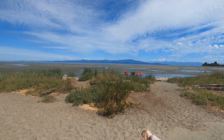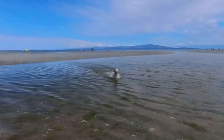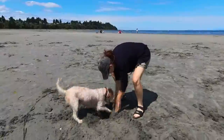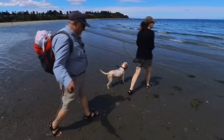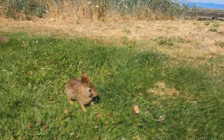Our favourite beach in all of British Columbia. Look how far that tide goes out. What we're looking at here, of course, is a beach bunny.